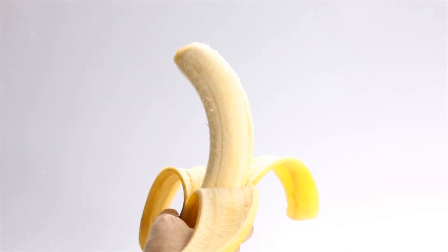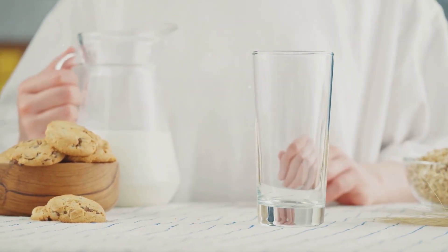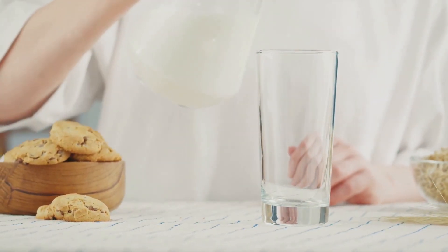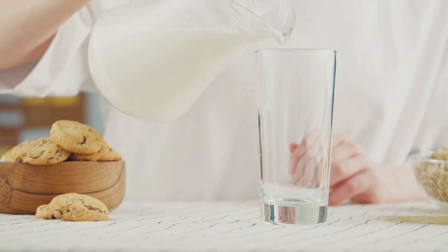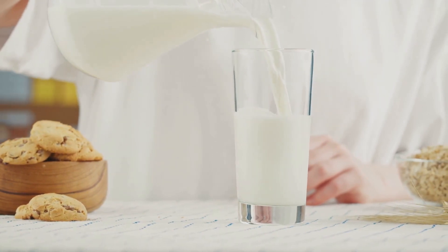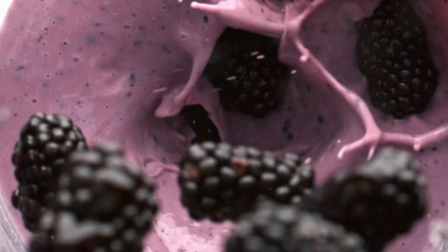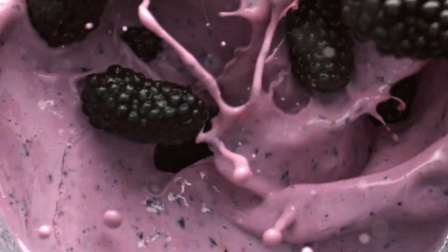Now for an extra protein punch, add two scoops of plant-based protein powder. This will not only enhance the nutritional value but also offer an additional layer of creaminess. Finally, pour in some chilled soy milk. Soy milk makes our smoothie protein-rich and gives it a silky smooth consistency. Blend it all together until you reach your desired consistency, and voila — your Berry Blast with an added protein boost is ready to serve. Enjoy this nutritious, protein-packed, and delightfully refreshing smoothie.